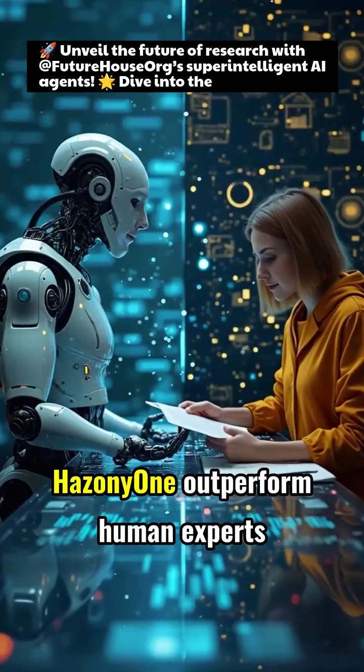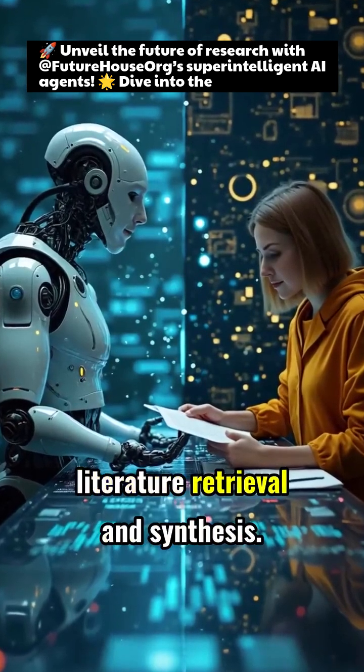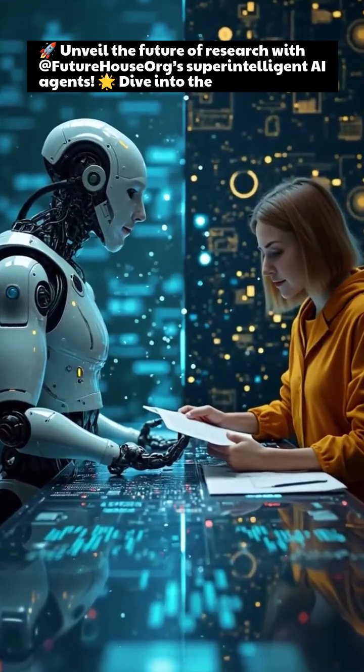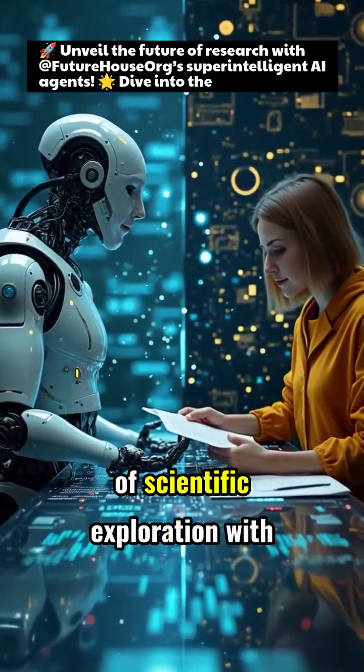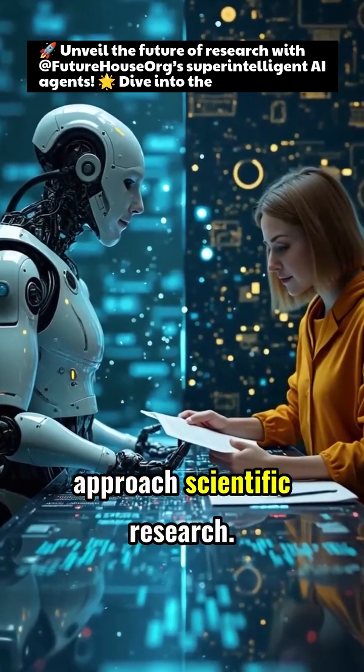Tools like PaperQA and HazenYuan outperform human experts in tasks such as literature retrieval and synthesis. Unleash the next generation of scientific exploration with FutureHouse AI and transform the way you approach scientific research.